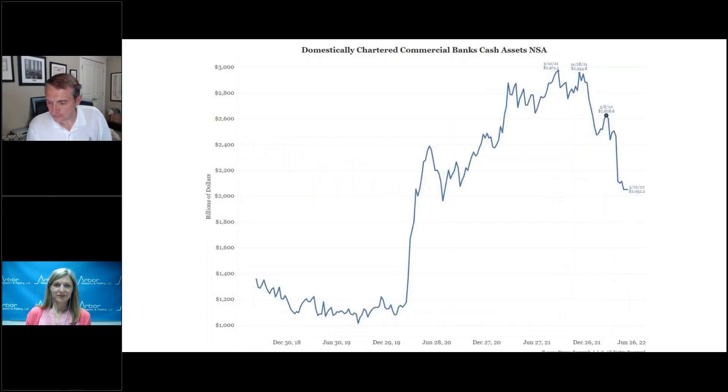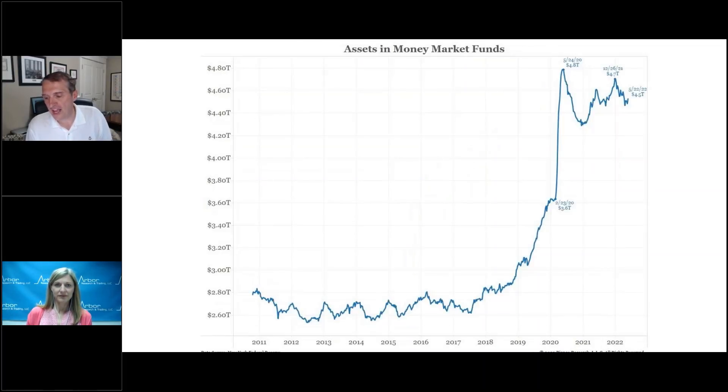We've already begun to see that. Cash assets in all U.S. banks are down a trillion dollars — people are pulling money out of their banks, largely because of lower interest rates. But assets in money market funds are only down $200 billion, because more money is being spent than reallocated — the spread only started to widen in the last few weeks.